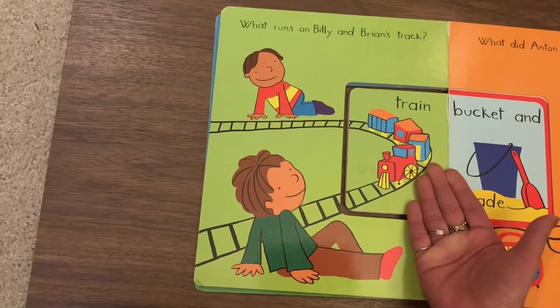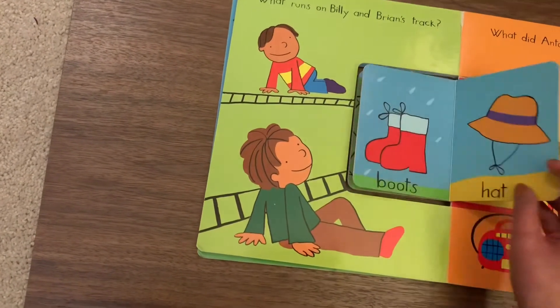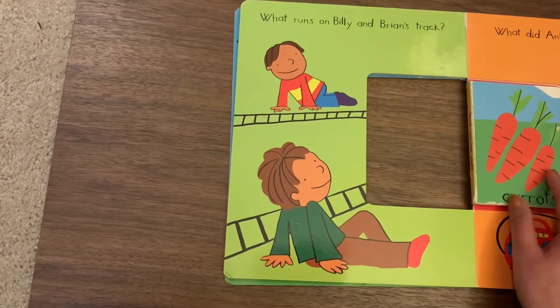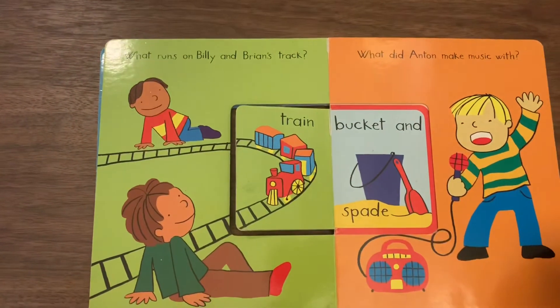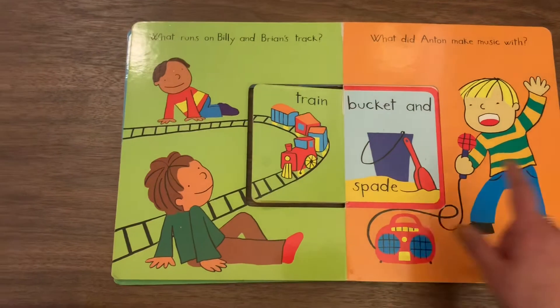Let's see what runs on Billy and Brian's track. Train! The page was already on it. It's the train. Cannot be boots or hat or ball or teddy bear or toothbrush or guitar, right? We found the answer — that's gonna be train.